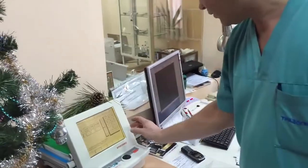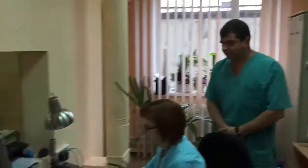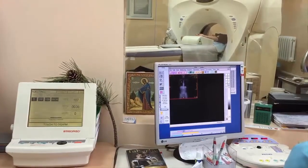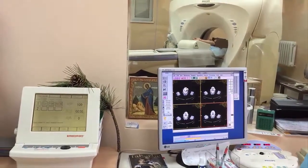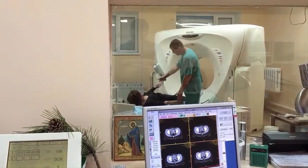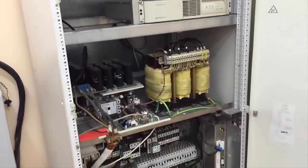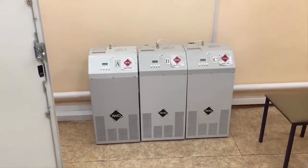We indicate the amount of required contrast drug and then supervise the patient. You can see the equipment for electricity supply, stabilizer units, special cooling units, and 100 meters of cables.